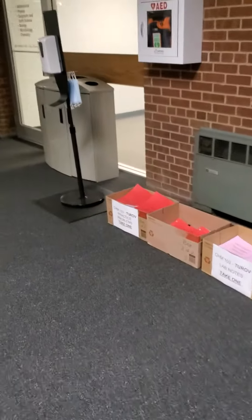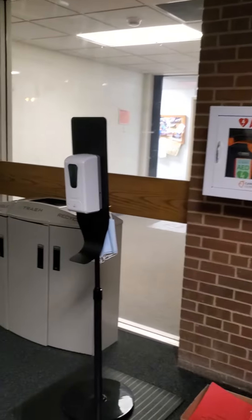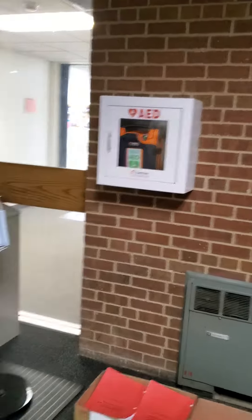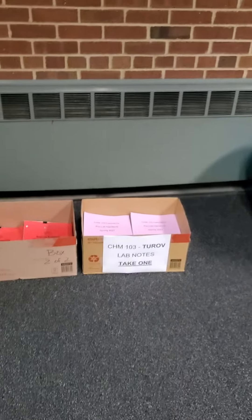What I'm showing you is that over here next to this door that goes to the math department, next to this AED machine, and out this door is Heschler Tower, there are some boxes of stuff for you to pick up.